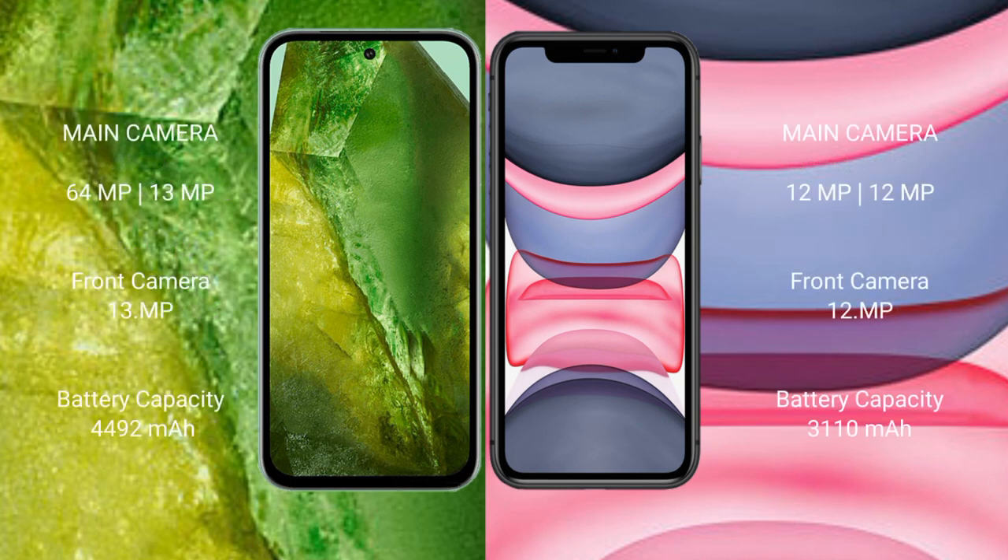Google Pixel 8a features a dual rear camera setup with 64MP plus 13MP, and a 13MP front camera. iPhone 11 features a dual rear camera setup with 12MP plus 12MP, and a 12MP front camera.